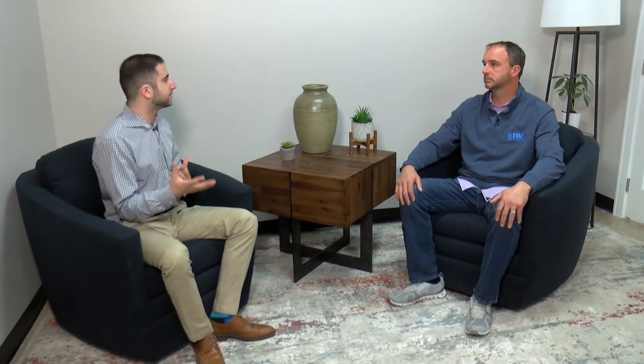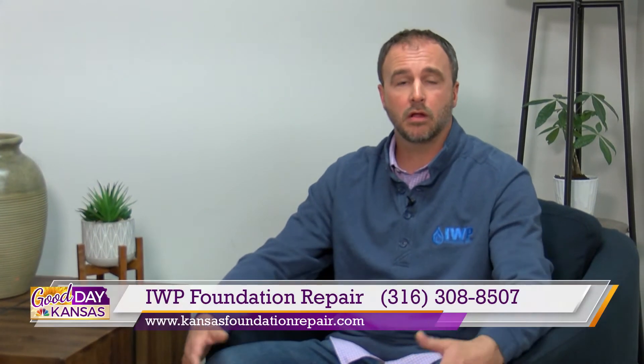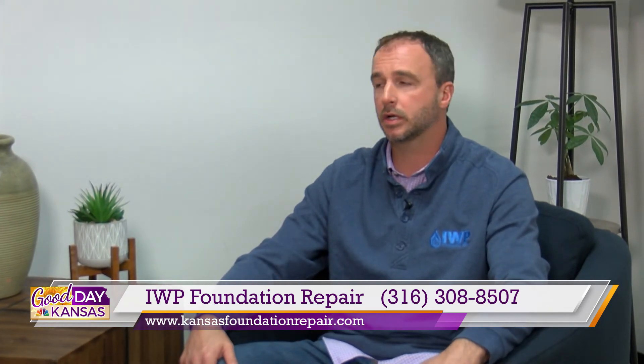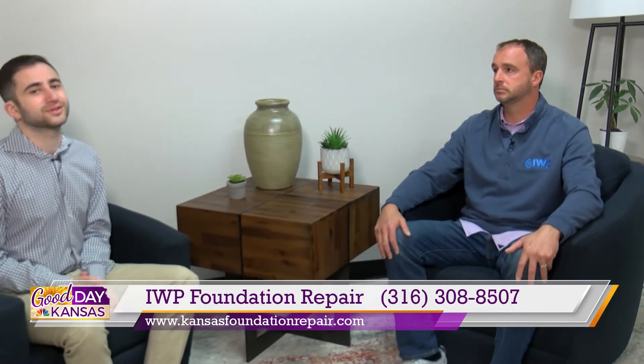Customer service is something that's really important to you guys. I know you have a great deal on an extended warranty. Is that correct? Absolutely. All the products, whether it be interior or exterior, come with a 25-year transferable warranty. That's amazing. And if they are currently dealing with water damage inside their home and need help right away, they can call you right now, right? Absolutely. You can call us at 316-308-8507 or on the website at kansasfoundationrepair.com. We'll reach out to him and his team if you have any questions at all, and stay tuned because you can catch segments the next couple of months on the show.